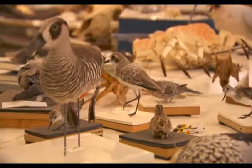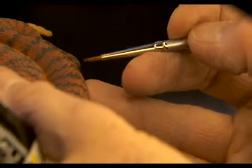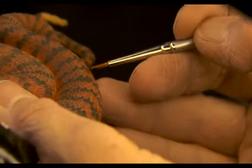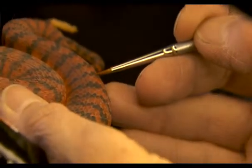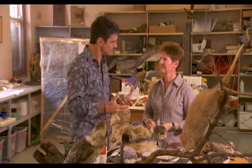Different animals require different techniques. You can't use the same approach to stuff a possum when you're preparing a jellyfish. It's an art form presenting an animal that isn't with us anymore and allowing it to live.